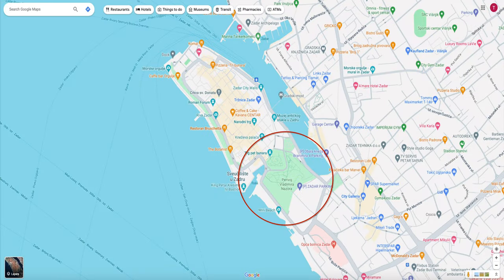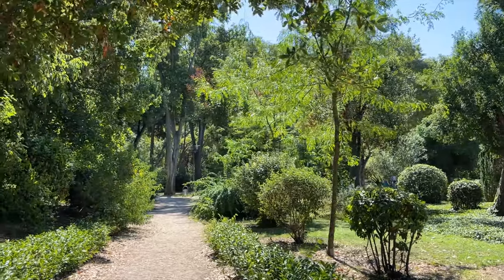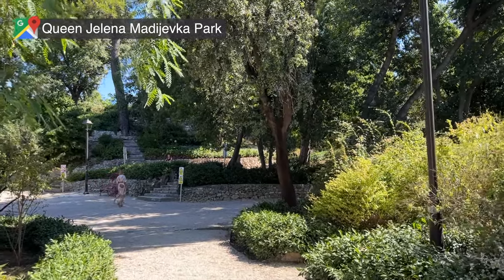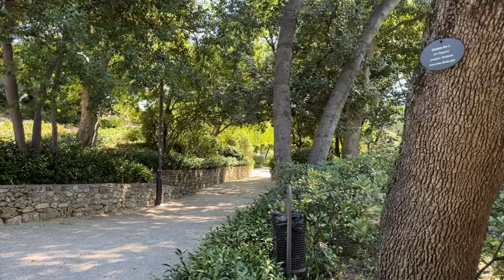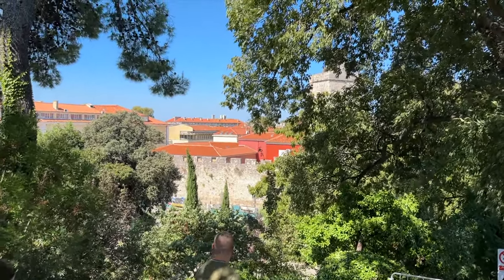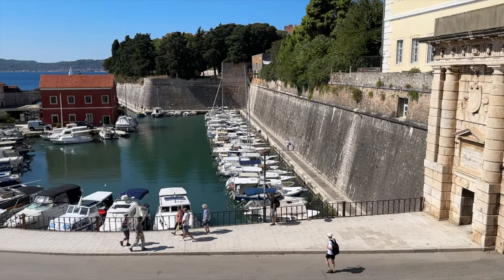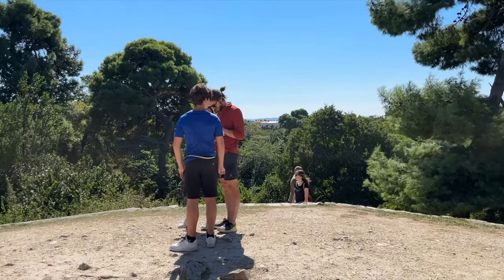Right next to the Land Gate, you'll find the main parks in Zadar: the Queen Jelena-Madivka Park and the Park of Vladimir Nazor. The Queen Jelena-Madivka Park is the oldest park in the city and said to be the first public park in Dalmatia. This park actually sits higher than the Old Town, as it was built on top of the city's military bastion. It's a great park to visit as you can get some good views of the Land Gate and the harbor from above, and you can also hike to the top of the park to get some great 360 views of the city.